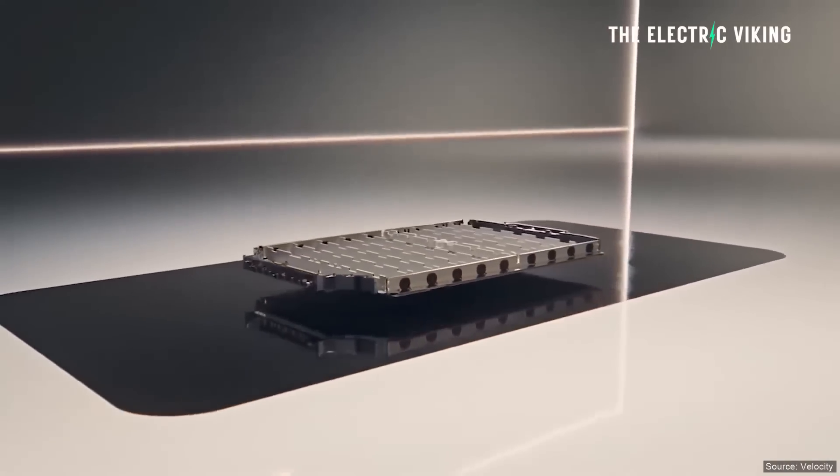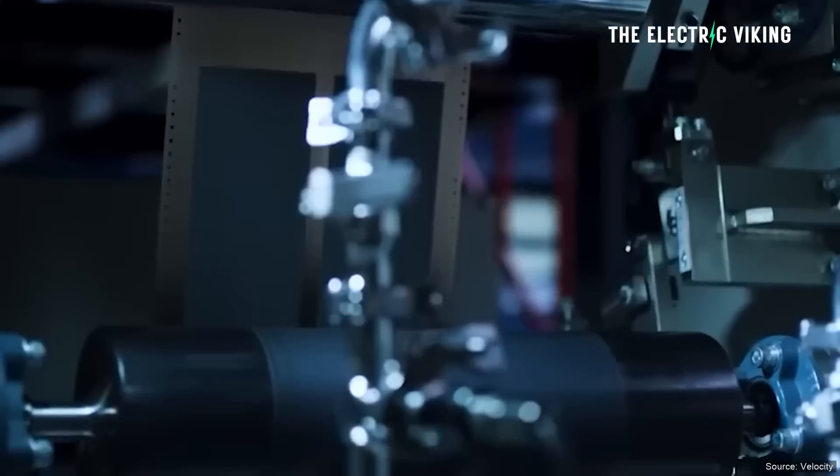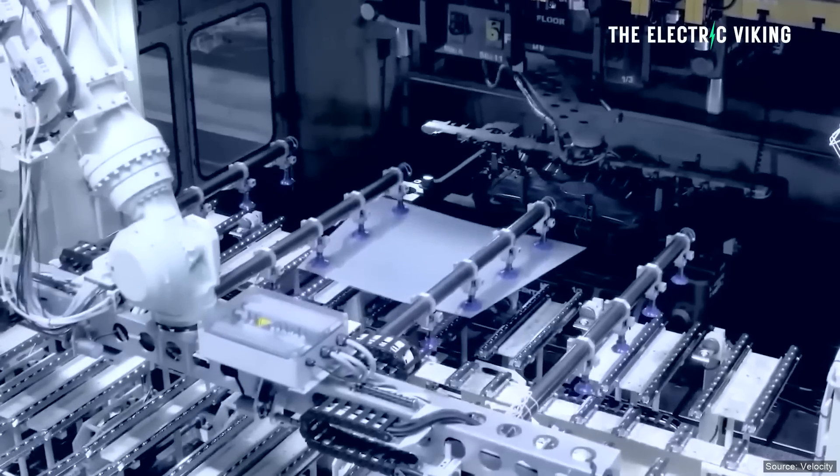Semi-solid state batteries don't make sense if you think about what Geely just did. What is the point? My name is Sam Evans, and let's start by outlining what I'm on about here.